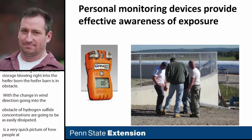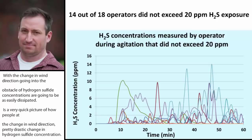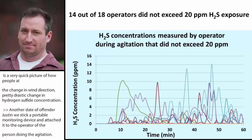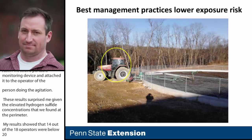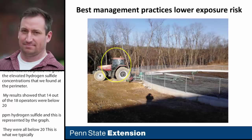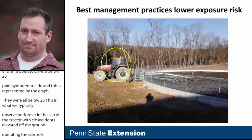We also attached one of the portable monitoring devices to each operator performing the agitation. The results surprised me: given the elevated concentrations found at the perimeter, 14 out of 18 operators were exposed to below 20 parts per million of hydrogen sulfide. This is because the typical operator is in the cab of the tractor with closed doors, elevated off the ground, and operating the controls — a little bit up and away from the manure storage — which really seemed to lower their risk of exposure.